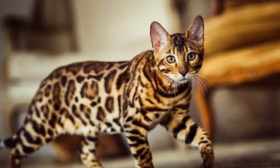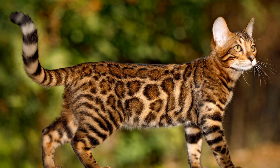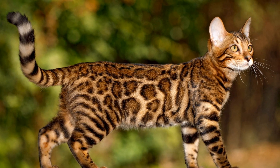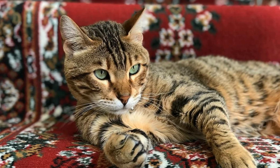Number 2: Bengal Cats. These beautiful cats are known for their leopard-like spots and lively personalities. They are a hybrid breed created by crossing an Asian leopard cat with a domestic cat, and can cost anywhere between $1,000 to $25,000.